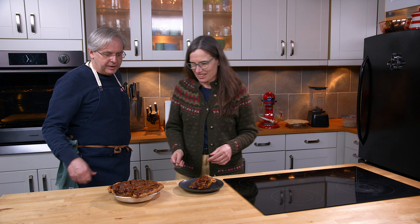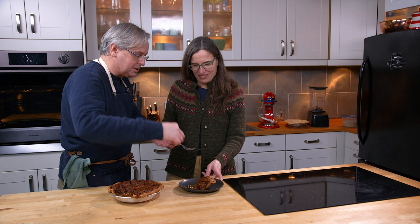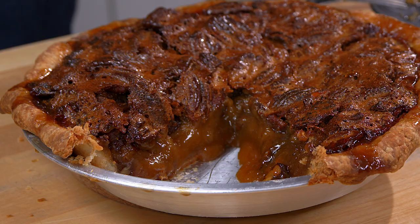All the flavors will be there, and it'll be better an hour from now. Good snap on the bottom crust. There's something really nice about really warm pie though.